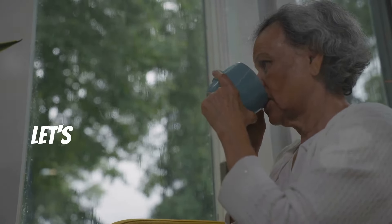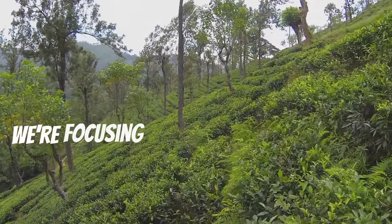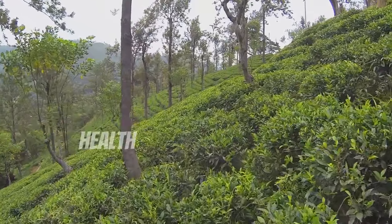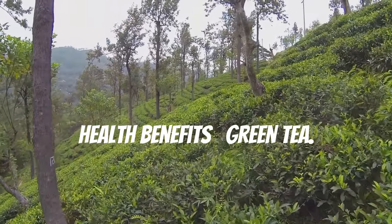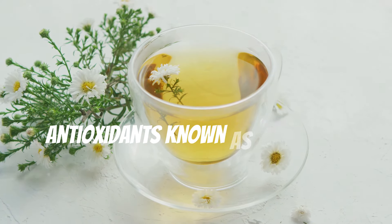Now let's take a break from food and dive into the world of beverages. Today we're focusing on a drink that's not only refreshing but also packed with numerous health benefits: green tea. Green tea is loaded with powerful antioxidants known as catechins.